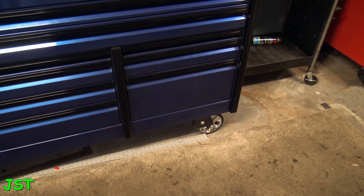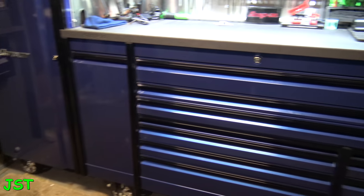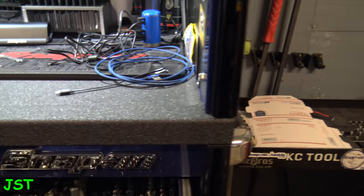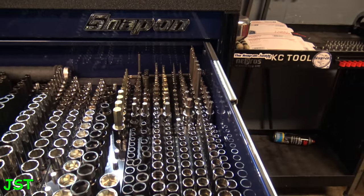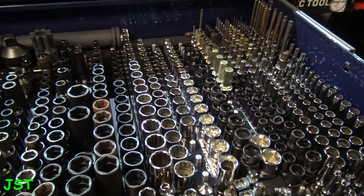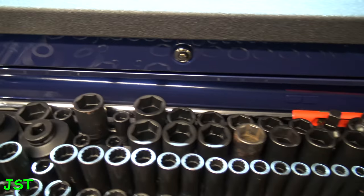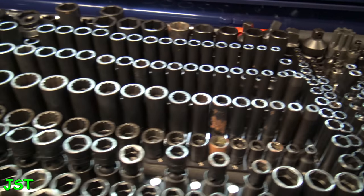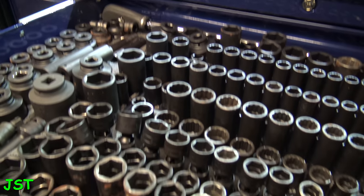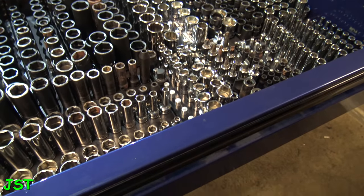Standing back, this is the regular section — three long drawers there and three long drawers there. In the top drawer, this is where I keep all the sockets — quarter-inch stuff over here, then it goes into three-eighths. I also keep my three-quarter-inch torque wrench in here, some three-quarter-inch stuff, and this whole section is three-quarter-inch sockets.